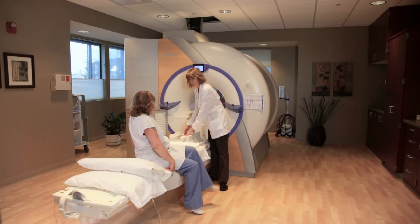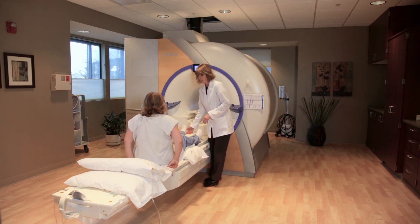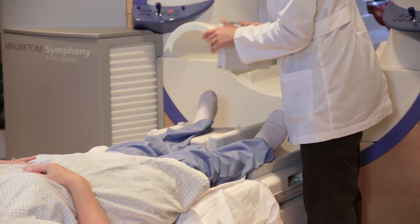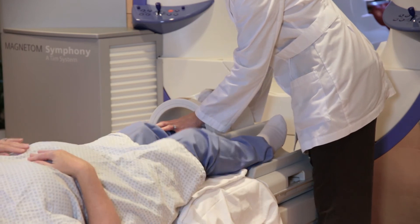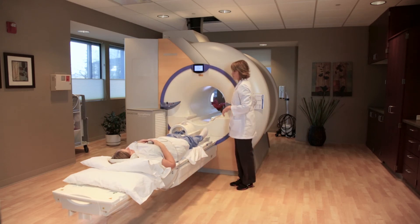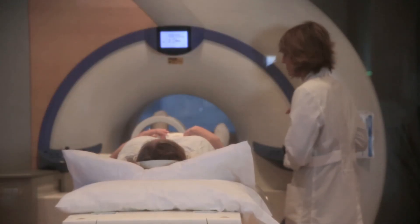Ankles are one of the nicer exams because the patient goes in feet first — their head is significantly outside of the scanner. Once the patient gets laying on the table, we position the ankle into the coil and put cushions and sandbags around that area to help stabilize them and prevent motion. The table then moves into isocenter, which is in the middle of the magnet.